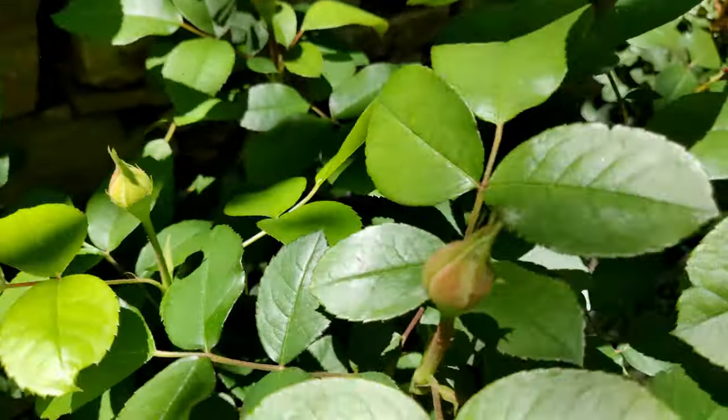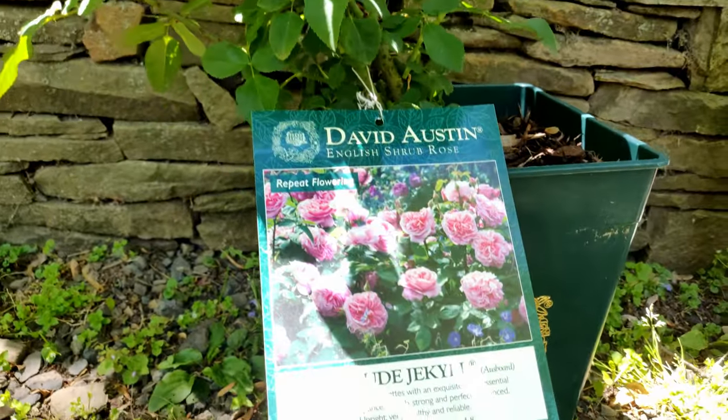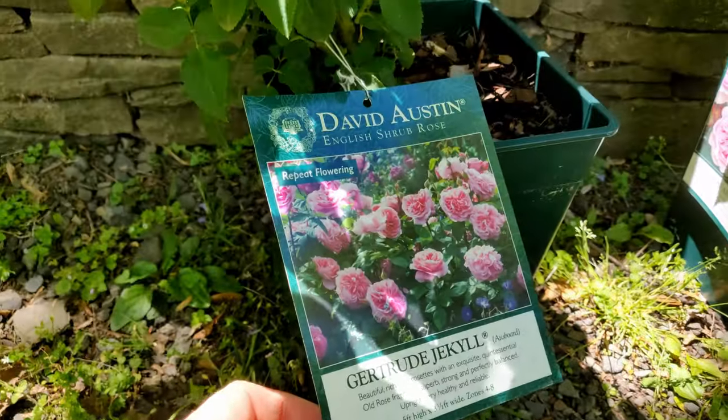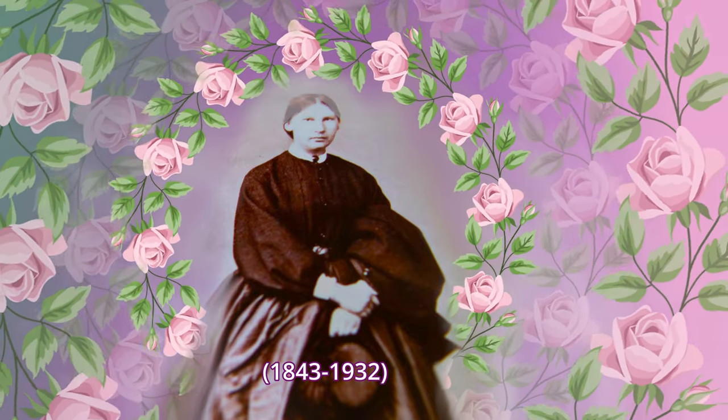Now let's talk about fragrance. You're going to hear about top fragrant roses I'm growing here in New Jersey. This is an extremely fragrant rose. It's pronounced Gertrude Jekyll, and it's named after a famous horticulturalist and garden designer, among other talents.